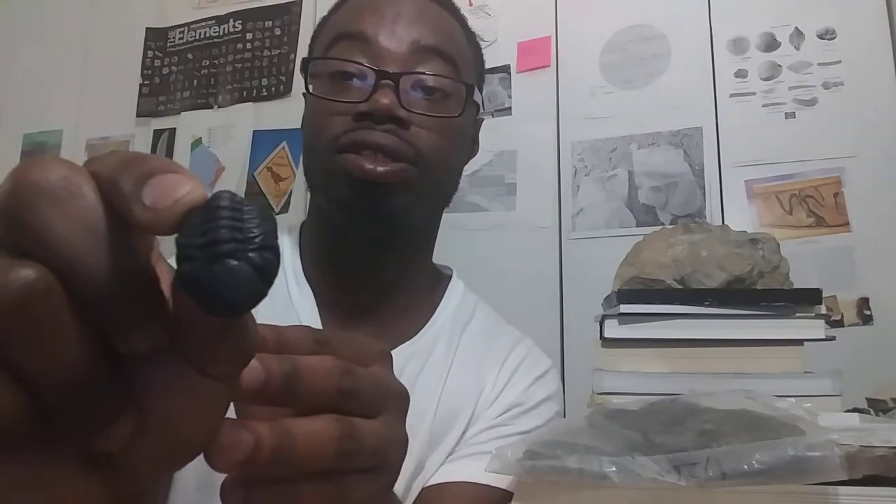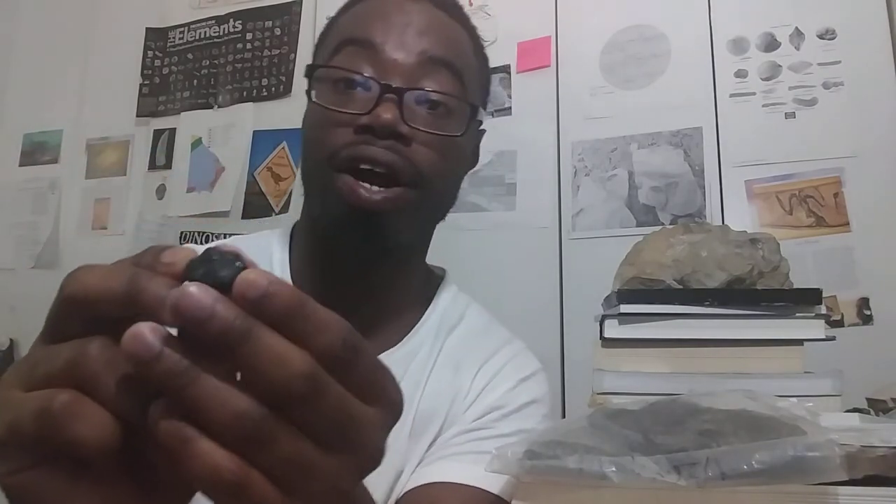Last but not least, this is a trilobite — one of my favorite fossils of all time. This is a phacopid trilobite. You can see it has eyes here, and it's a relatively rolled-up specimen. When trilobites want to protect themselves, they roll up into a tight ball to protect themselves against predators. You can find them fossilized in this closed position where they tuck their pygidium underneath their cephalon — their tail underneath their head.